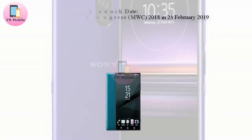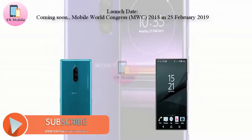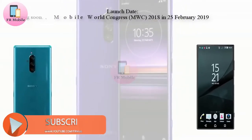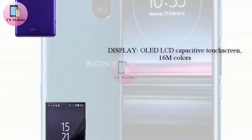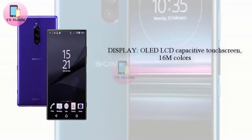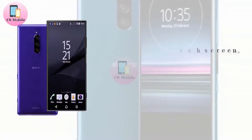As revealed recently, Sony's mid-range smartphone series is about to go through a pretty drastic rebrand. The company is axing the Xperia XA lineup and replacing it with two new models dubbed the Xperia A10 and Xperia A10+. Similar to this, it now turns out that Sony is also ending its not-so-popular Xperia XZ series.